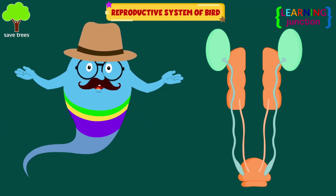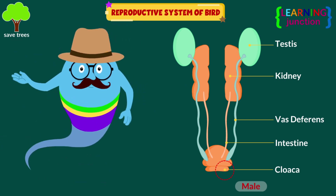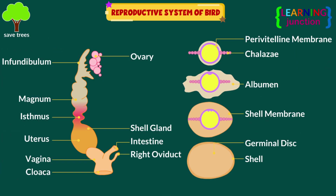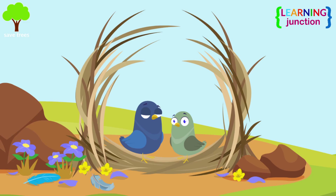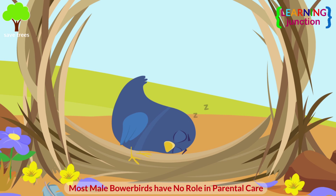After successful mating, the male bird puts his sperm from the cloaca into the female bird to fertilize the eggs. The sperm will travel to the female's eggs through their cloacal opening. The female flies away after mating, and male bowerbirds have no role in parental care.